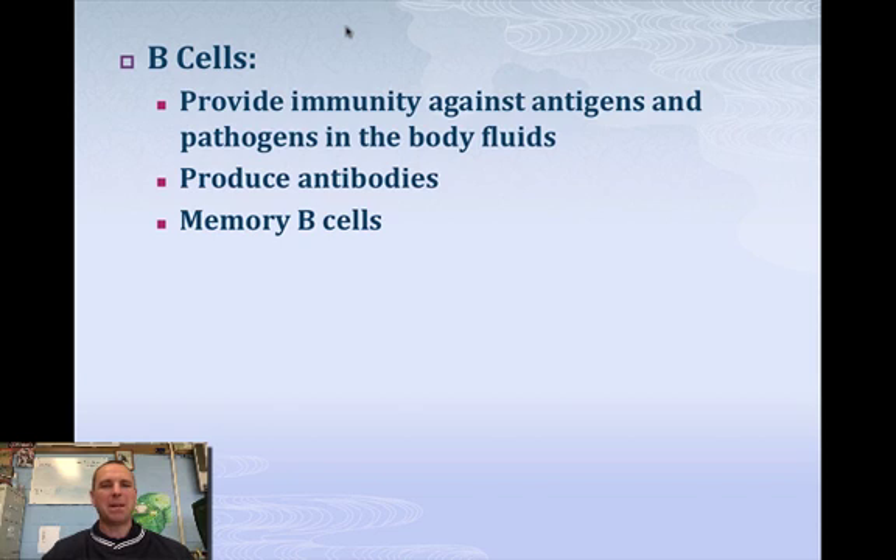B cells produce memory cells — that's important for the test. Memory cells are going to help us recognize a pathogen again. That's why a lot of us haven't been sick with chicken pox more than once. Once we've had chicken pox, our bodies make B cells that remember it every time we come in contact with it again, and we're able to knock it out before it actually starts.